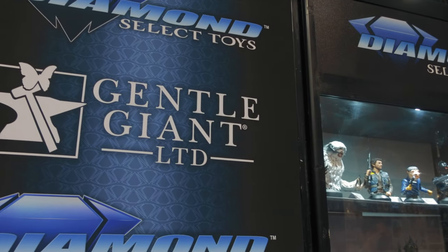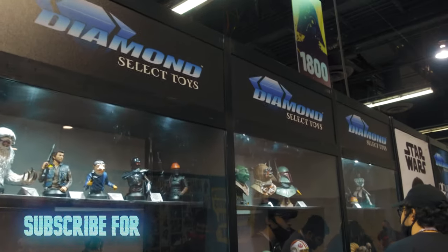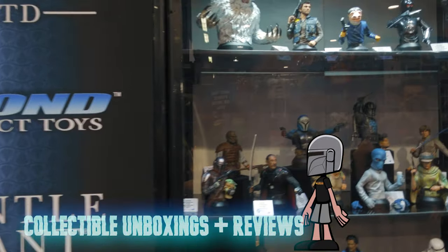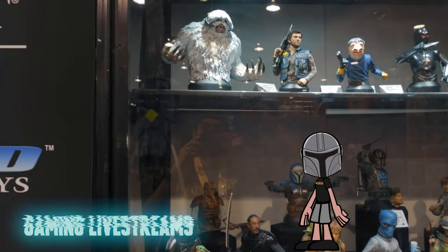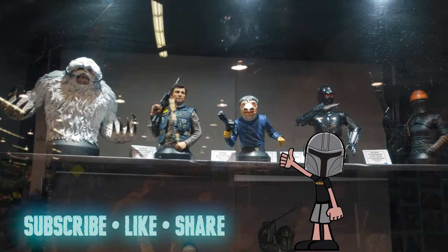What's up, Piper Drivers? I'm back for another booth tour today. I'm at the Gentle Giant booth. You're going to check out all the cool stuff they have here at the Diamond Select Gentle Giant booth at Star Wars Celebration. I don't know why I said Star Wars Galaxies — I was there last night, by the way, and it was pretty damn fun. But anyway, back to what we're here for: booth tour.